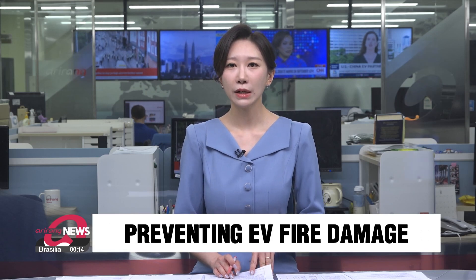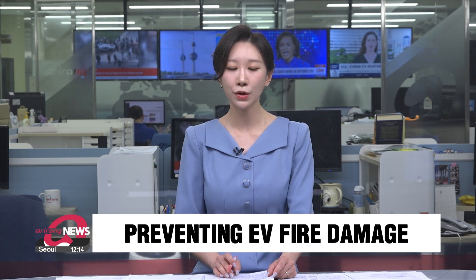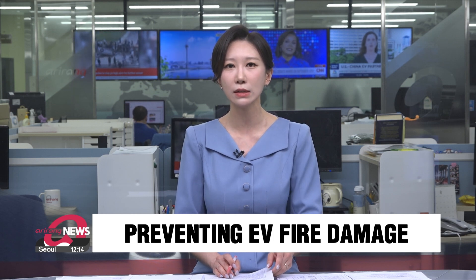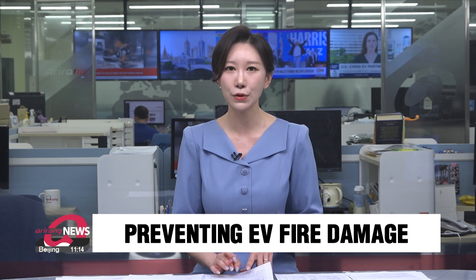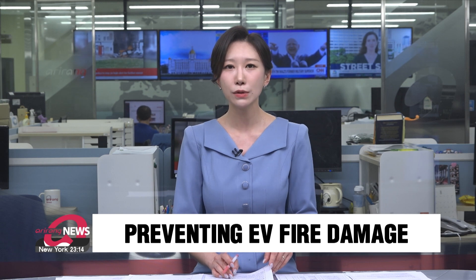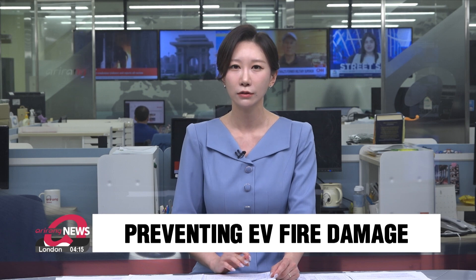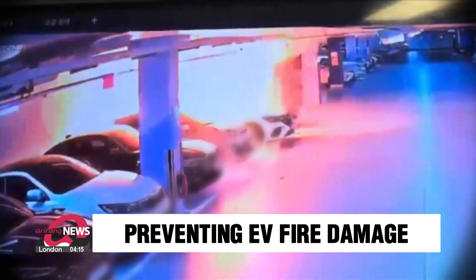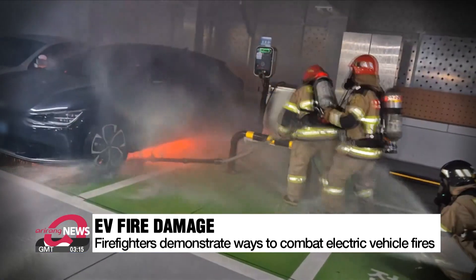An electric Mercedes sedan caught fire last week, damaging more than 140 cars and leaving dozens of people hospitalized. The incident sparked fears over the safety of electric vehicle batteries. With growing concerns in South Korea about EV battery safety, there is a lot of attention on how to deal with EV battery fires.